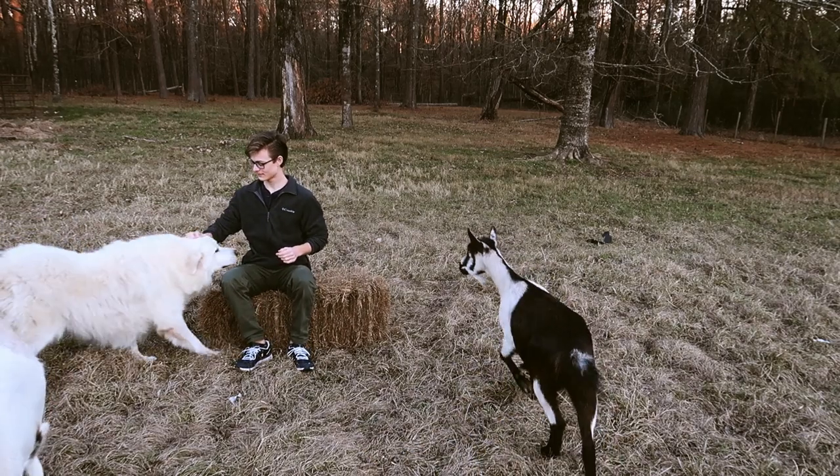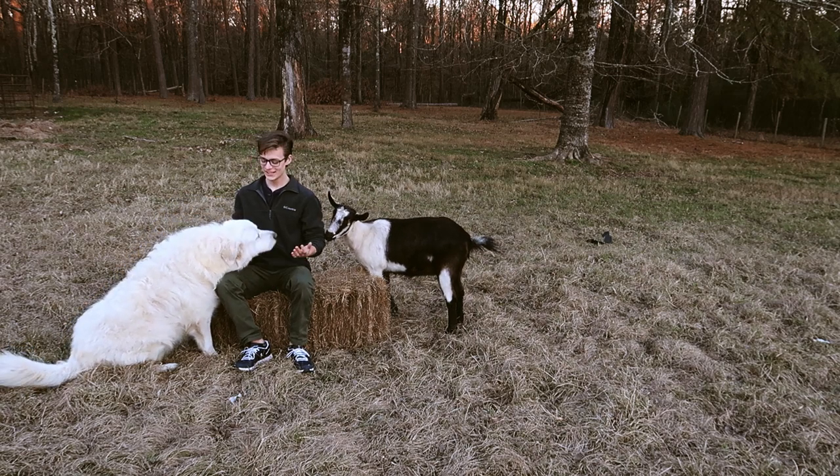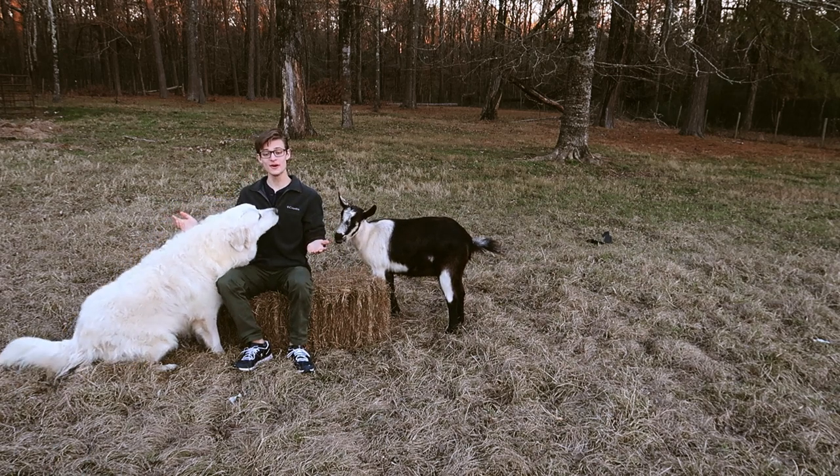Boudreaux! Come here Boudreaux! What is up guys? I am Samuel and welcome back to Louisiana. So today I am here with my dog Boudreaux and we're going to be talking about Boudreaux for a second.